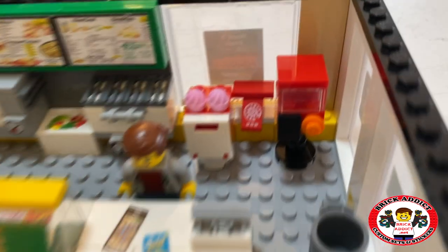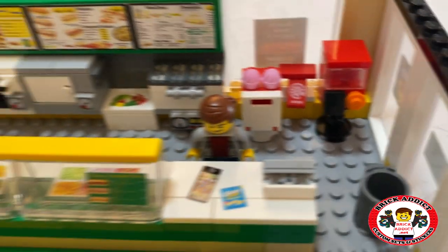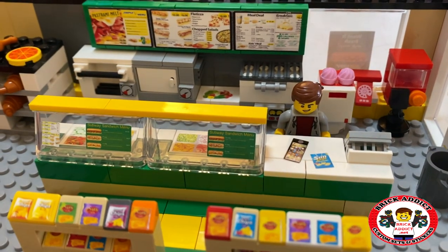Got an old-style telephone — I guess they still use those. Got some dessert, a whole bunch of ovens.